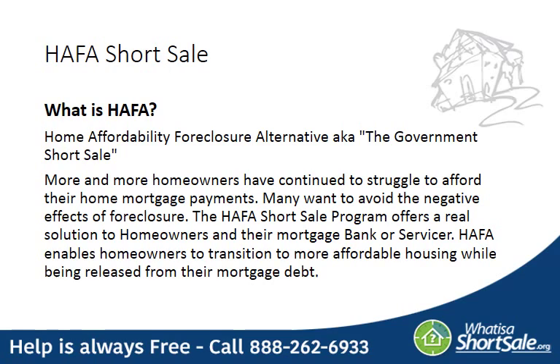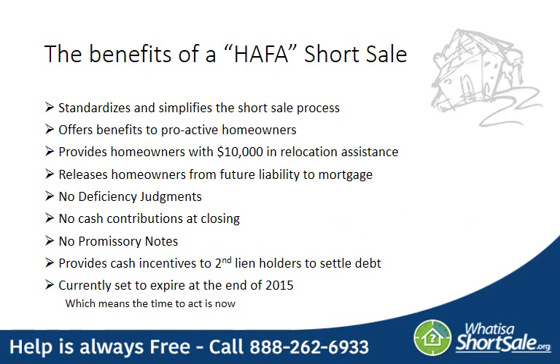What is a HAFA short sale? HAFA stands for Home Affordability Foreclosure Alternative, and it's a program introduced by the government to help homeowners avoid the negative effects of foreclosure. It enables homeowners to transition to more affordable housing while being released from their mortgage debt. There are a number of great benefits to qualifying for the HAFA short sale, including you as the homeowner receiving up to $10,000 in relocation assistance at closing. More importantly, it releases you as the homeowner from future liability to that mortgage — meaning no deficiency judgments, no cash contributions, and no promissory notes. In addition, it also provides a cash incentive to any second lien holder you may have to help settle that debt as well.